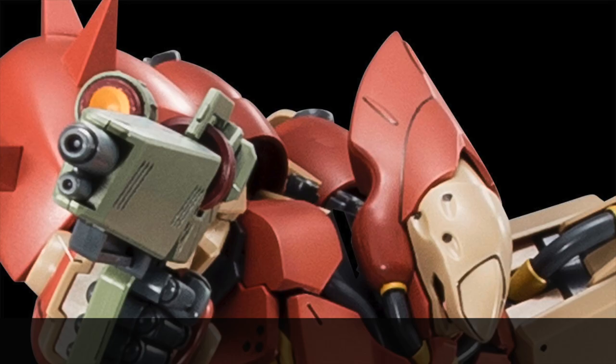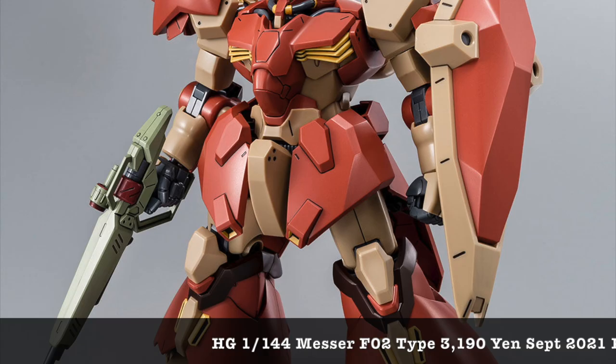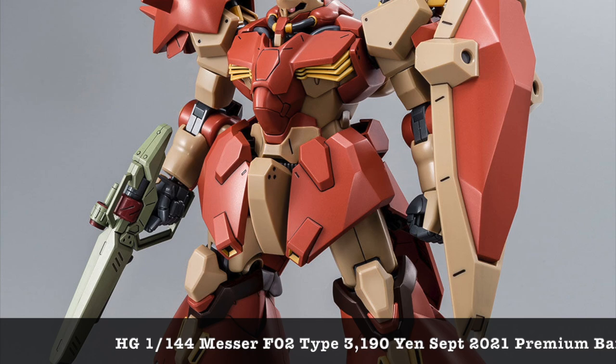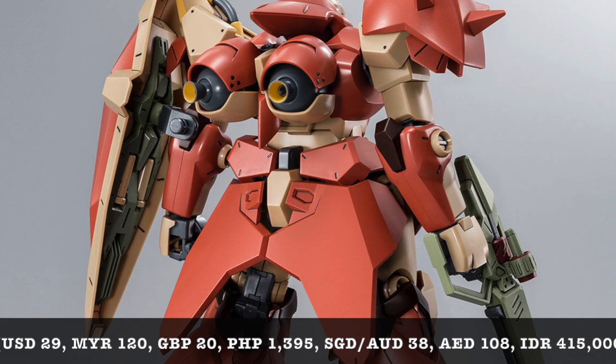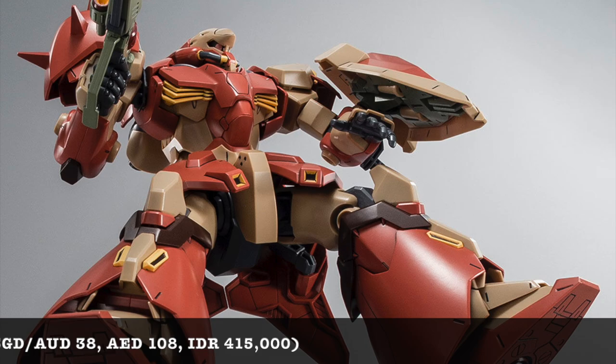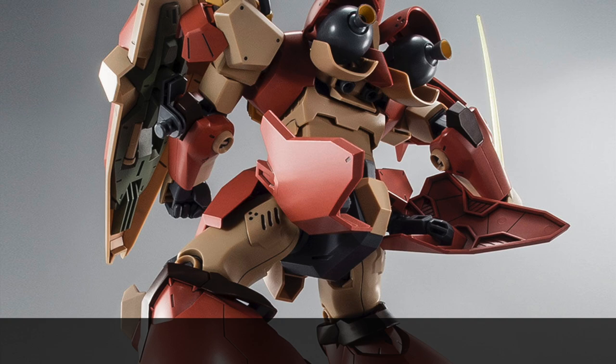Another Premium Bandai exclusive being announced today is the regular version 1/144 scale Mesa F02 type — 200 yen cheaper and without the additional optional parts and also the antenna on the head. But otherwise it is exactly the same kit in a different colour variation compared to the commander machine. Both are launching in September 2021. These two 1/144 scale Mesa kits from Premium Bandai look great — I really want these kits in my collection.